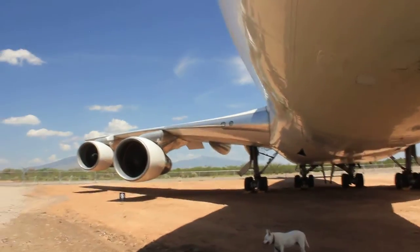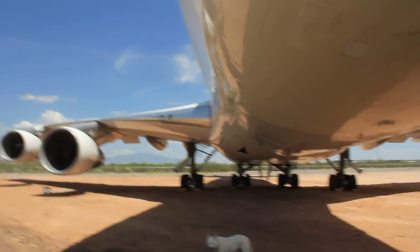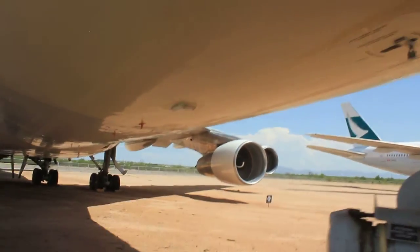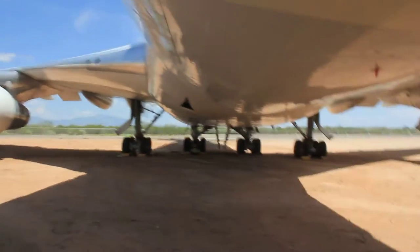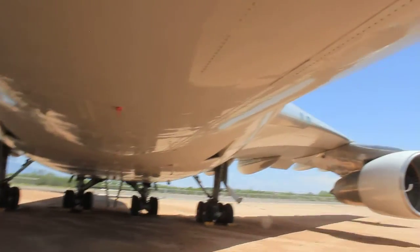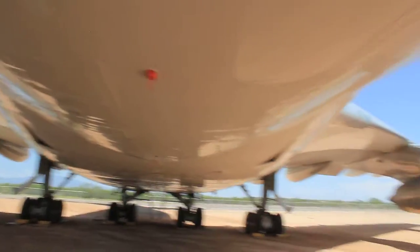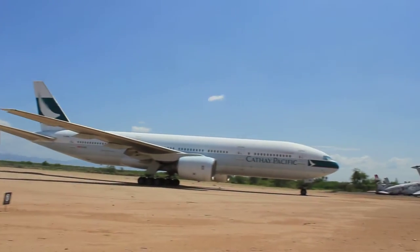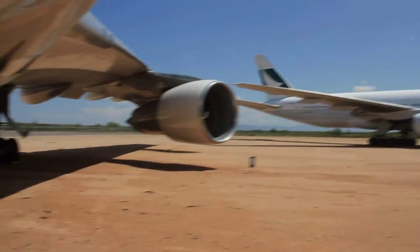It looks like they fixed the hydraulics on the aircraft, because this aircraft was leaning to one side or the other. I'm 5'9" and I can pretty much walk underneath this aircraft. Does it need to be higher, taller? I mean, those engines need a lot of clearance to do what they do.